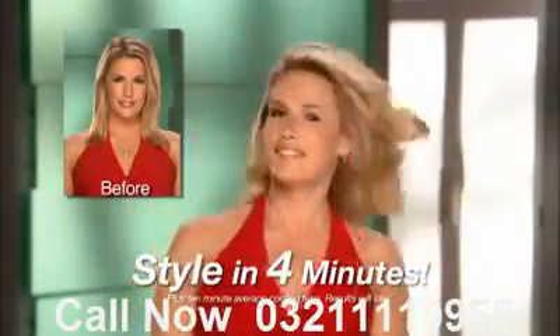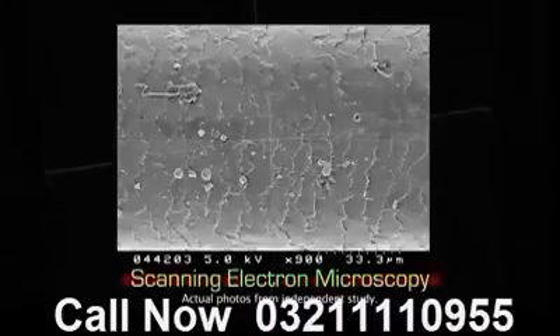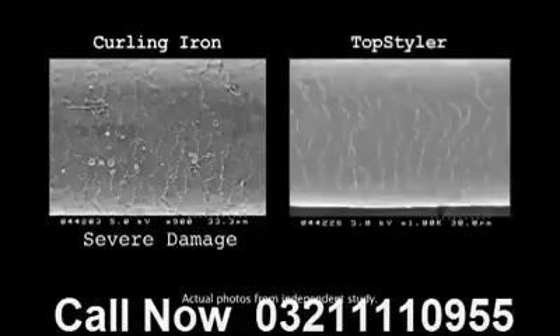It's amazing. And with no damage. In fact, this microscopic view of a hair shaft shows significant burning and damage after a week of using a curling iron. Now look at this hair shaft after using the Top Styler every day for a week. There's no damage.